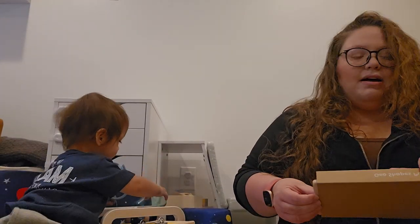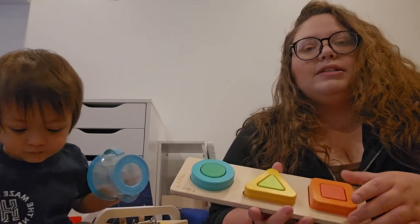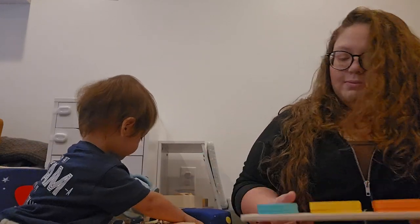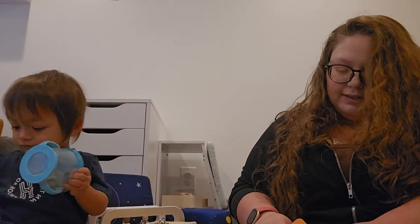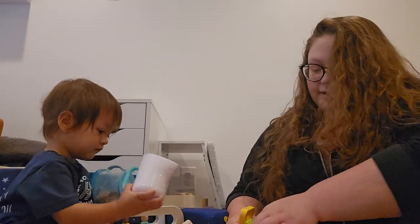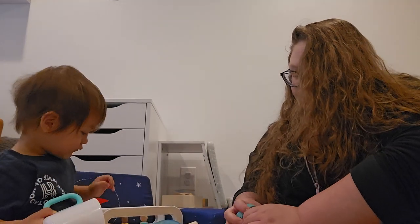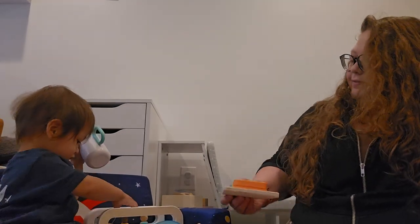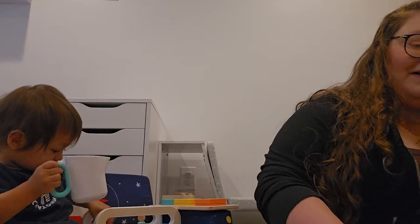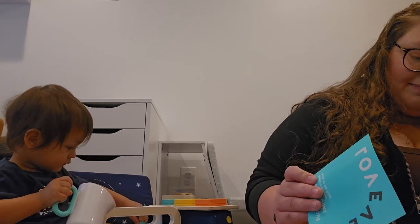The last toy in this box is this yellow shaped puzzle. I'm sure he's going to love this — he's been loving puzzles lately, so that's super exciting. He's just playing away.